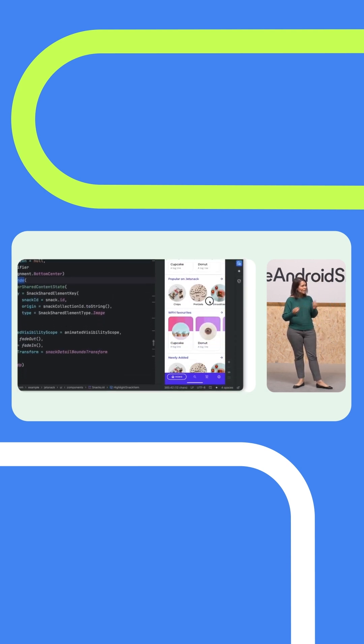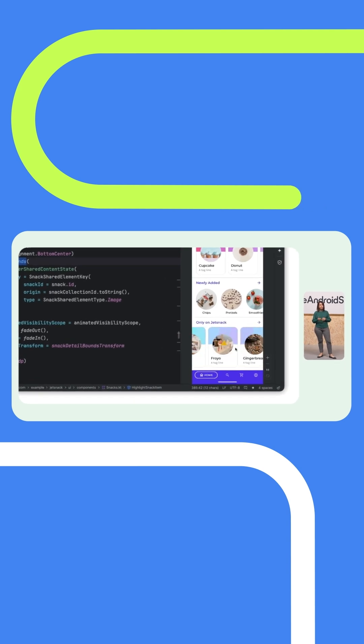And as a Compose developer, I love those latest Jetpack Compose features. In the latest release of Compose, we've added support for animations of sharing content between different screens and a single one-liner so that you can animate the insertion and deletion of items in a list.